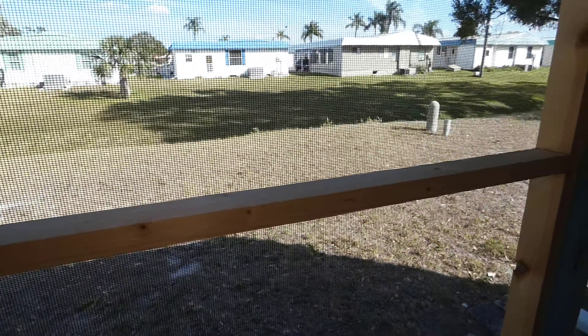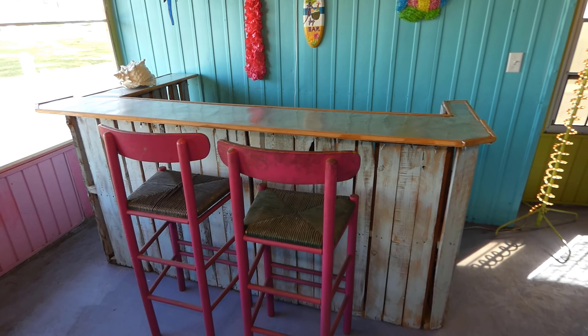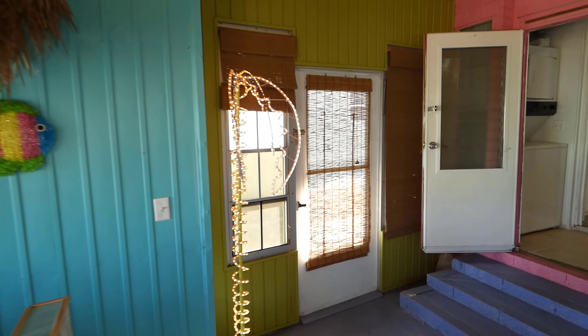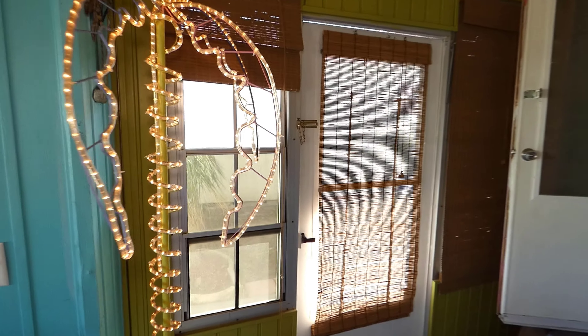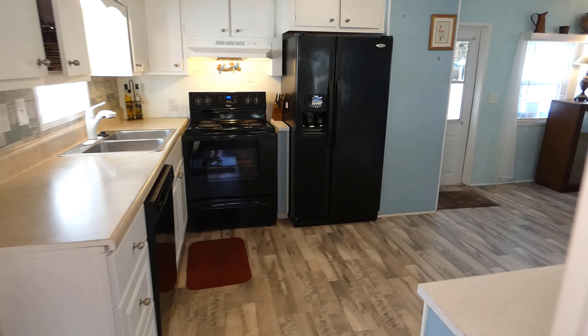Here you'll see this opens into a very nice large backyard area. Giving you a shot here through the screen. Showing the tiki bar here. This door goes to the outside and to a shed. We enter back to the main level.